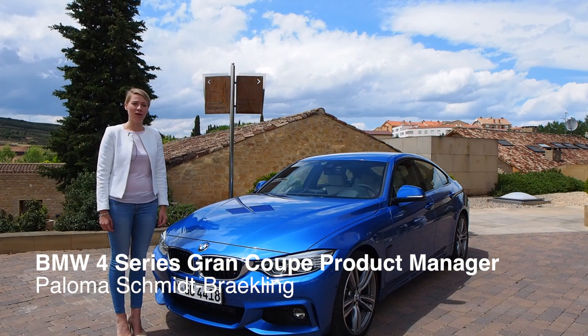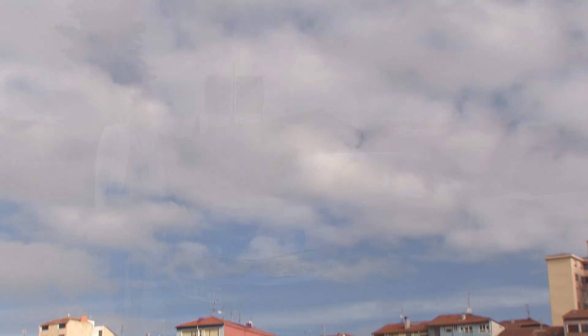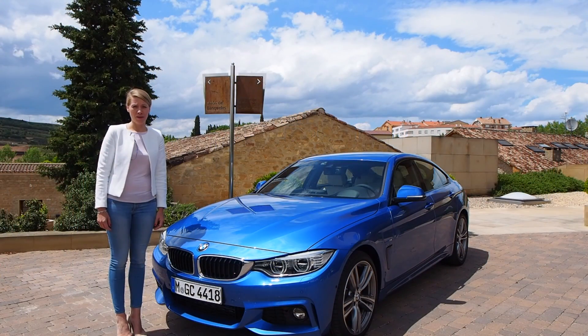I'm the product manager of the new BMW 4 Series Grand Coupe and we're here in Bilbao at the international press event. The BMW 4 Series Grand Coupe is the third member of the 4 Series family. We have a convertible, a coupé, and the Grand Coupe.